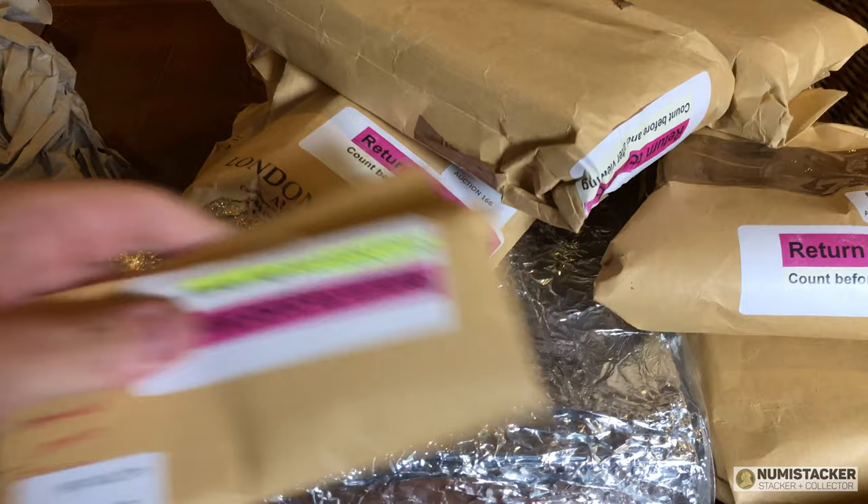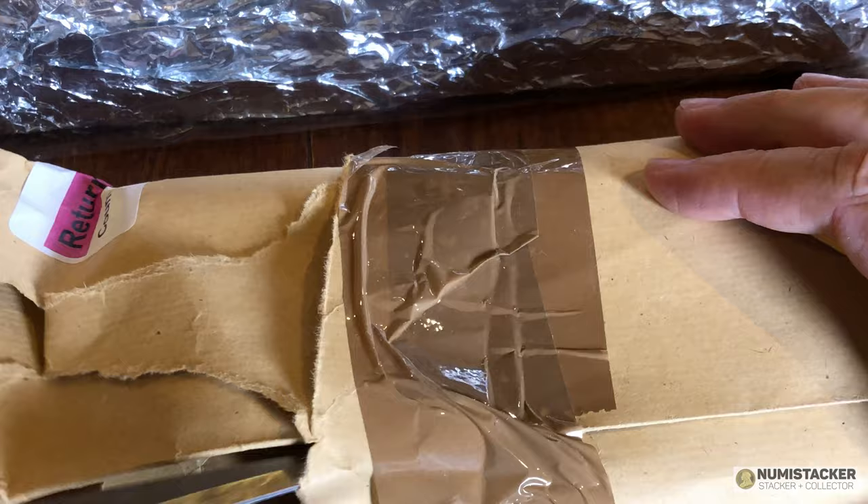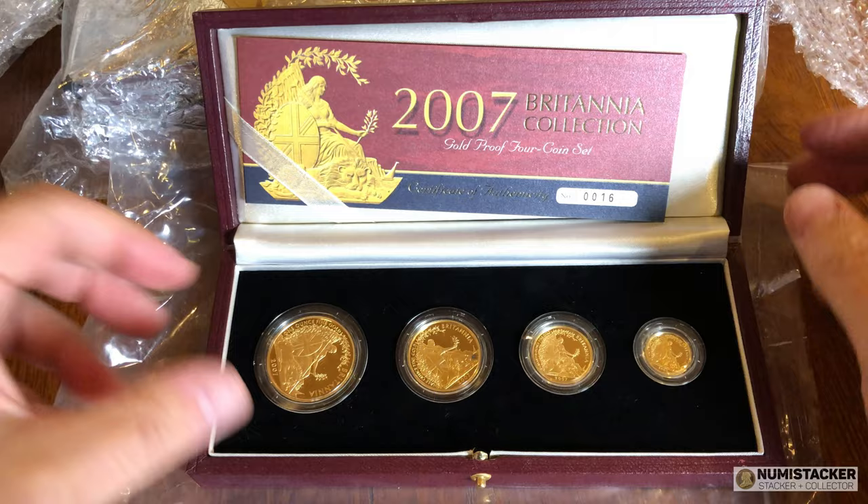Thank you very much to all the people who commented on the last video. Somebody came up with a great idea about why these coin boxes seem to be in silver foil — maybe something to do with hiding the content through scanners. I'm not quite sure whether that's the case, but it's still disappointing they don't contain nice yummy cheese sandwiches. Instead, let's start to discover a whole load of Britannias.